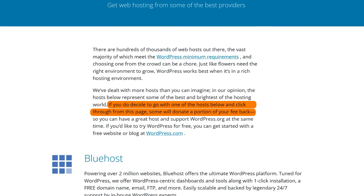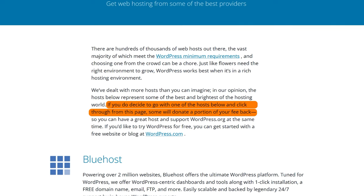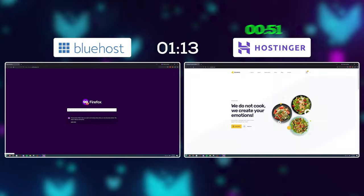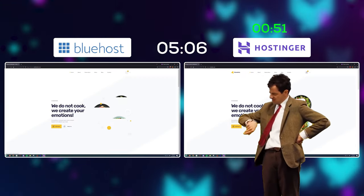Well, look at the fine print. Bluehost basically just bought this spot with some cold hard cash. It's not an official recommendation — it's a billboard. And to make this matter a lot worse, Bluehost is actually one of the worst performing hosting providers when it comes to hosting WordPress websites, as I'll show you from my performance tests in just a second.